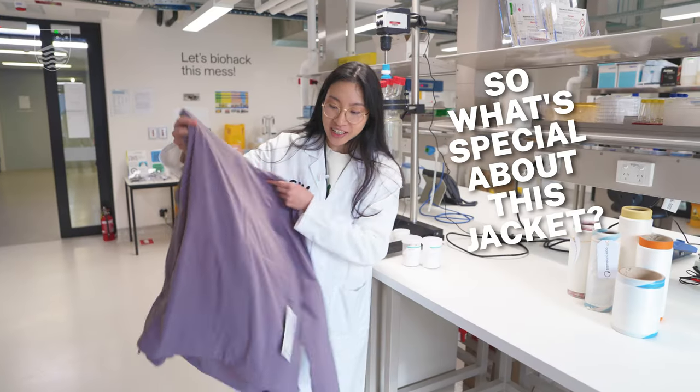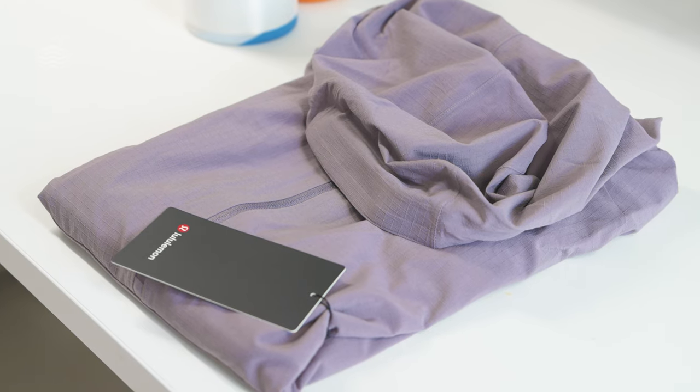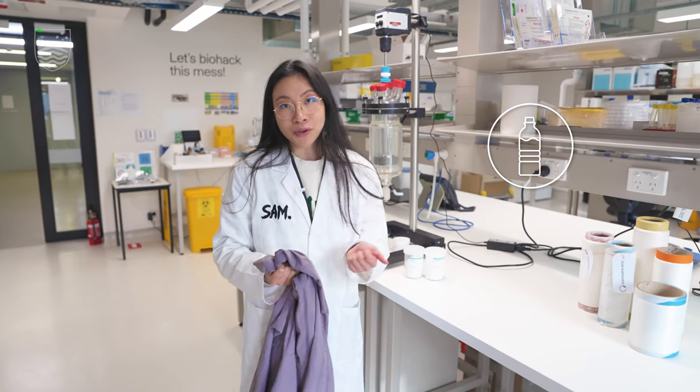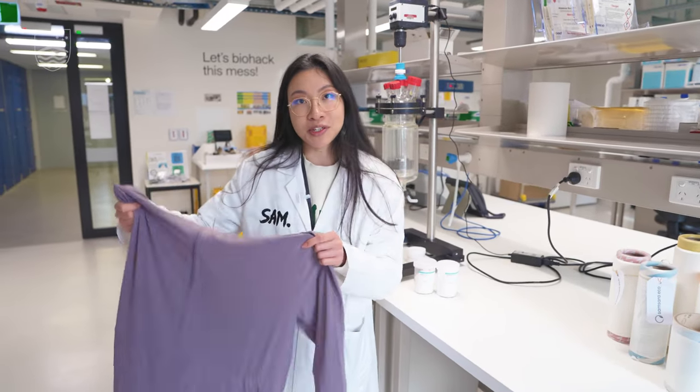What's special about this jacket is it's made of enzymatically recycled polyester. And after this jacket has reached the end of its lifetime, we can take it and put it back through our enzyme recycling process and make a bottle or a new jacket all over again, even though it has colours in it as well, which is quite important.